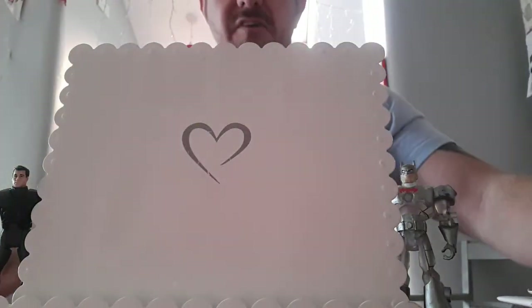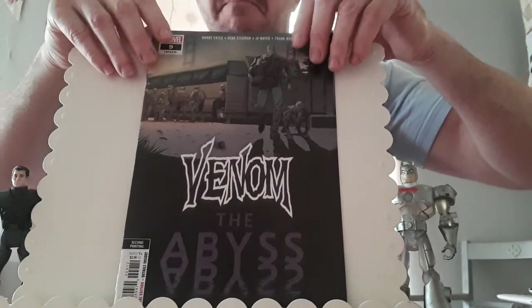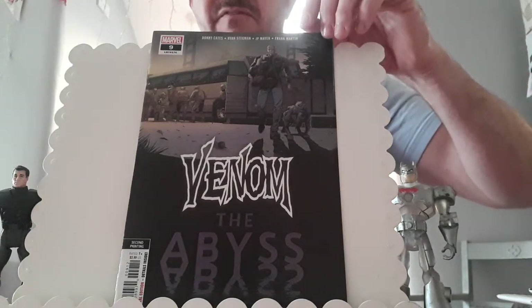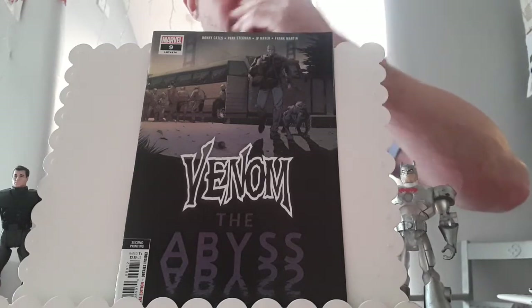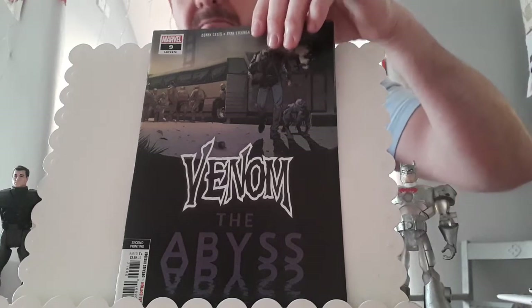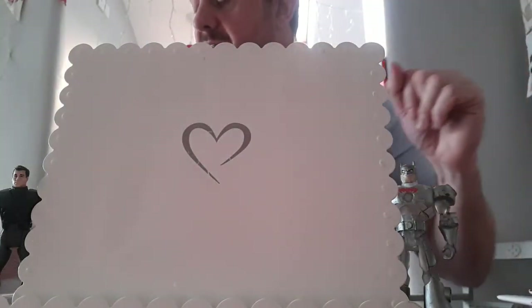50p for a couple of Image titles — we've got Flavor issue one and Murder Falcon issue one. This is a nice one at cover price — I've put this up for sale. This is Venom issue nine, the second printing — the Abyss second printing — and that is the first appearance of Dylan Brock.